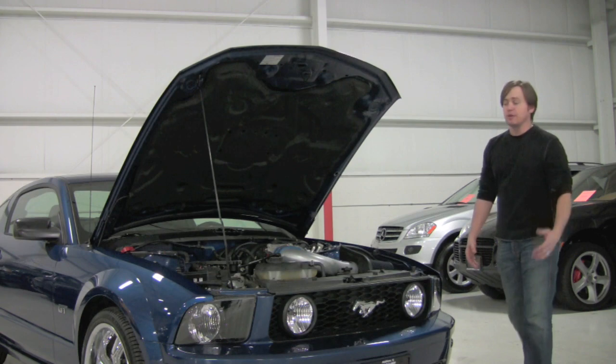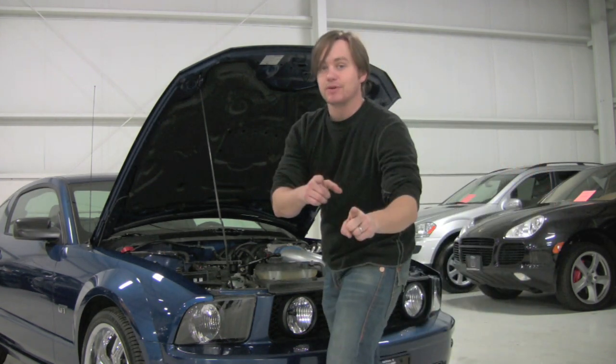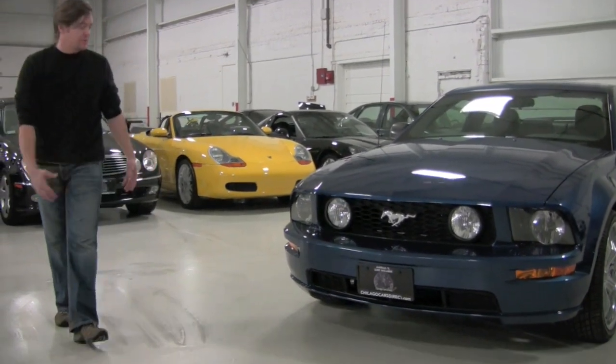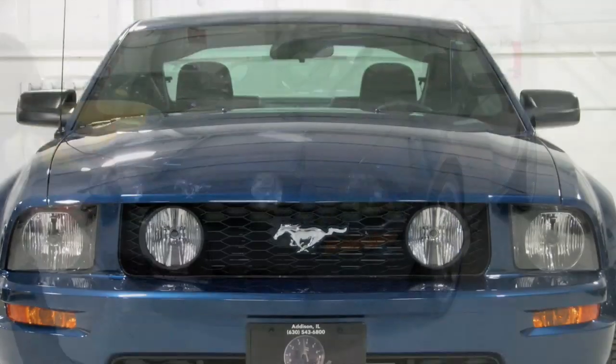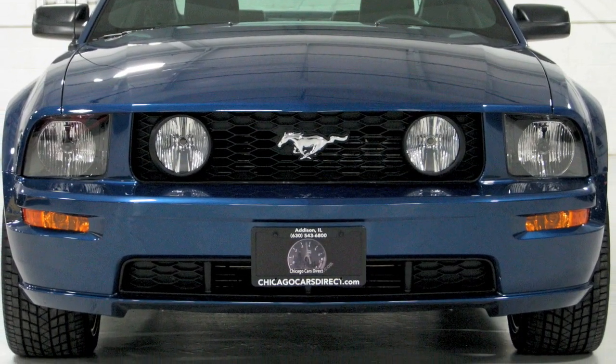Let's walk around because it really is about as close to brand new as a pre-owned car can get. I really don't have much to point out in the way of condition. The GT model has a couple of upgrades you don't get on the traditional V6 — namely these fog lights right in the middle. You can get them on the V6 but they're standard with the GT. The front end is perfect — not even stone chips to point out.